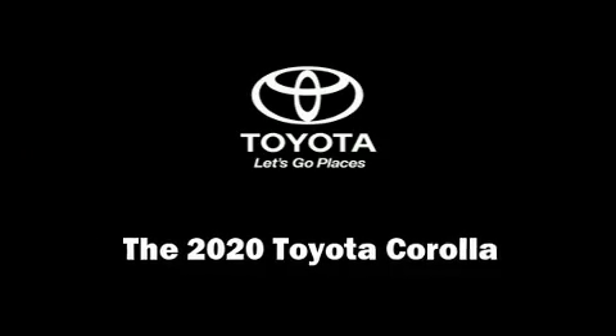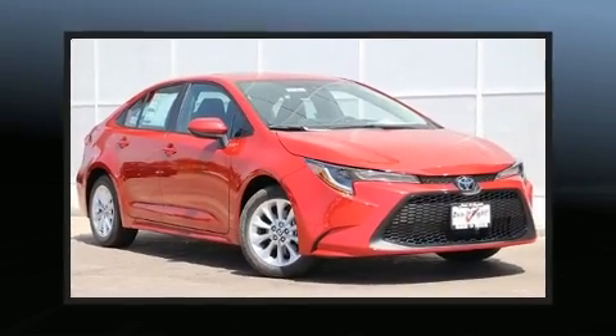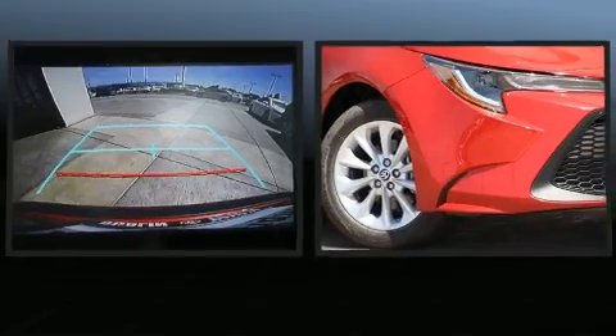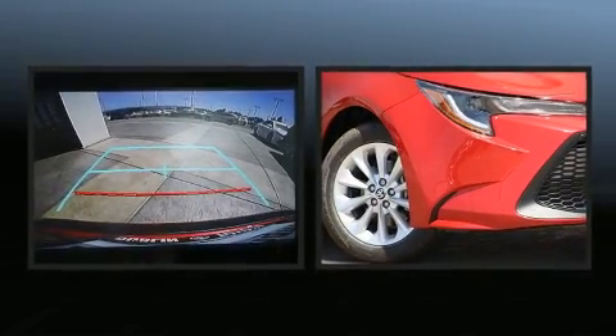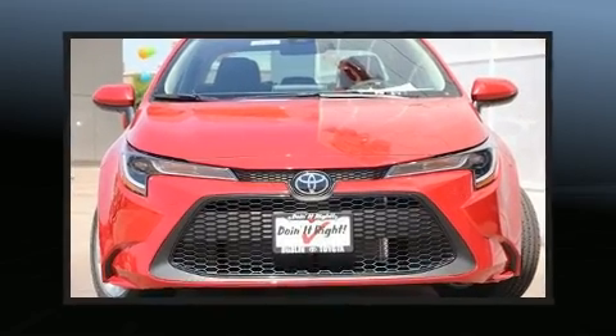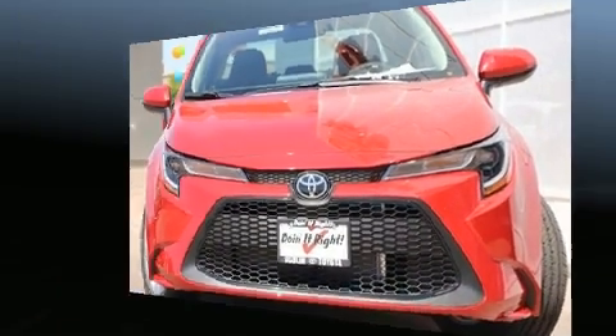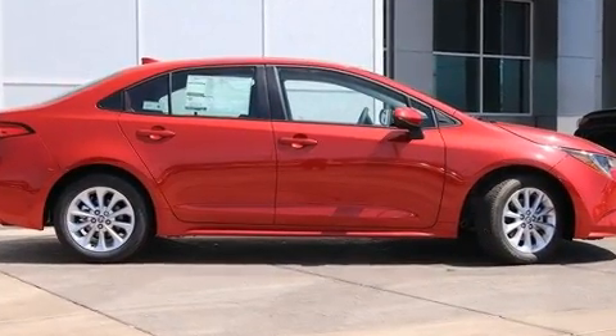Discerning drivers will appreciate the 2020 Toyota Corolla. This four-door, five-passenger sedan offers the latest in technological innovation and style. Smooth gear shifts are achieved thanks to the 1.8-liter four-cylinder engine. And for added security, dynamic stability control supplements the drivetrain.